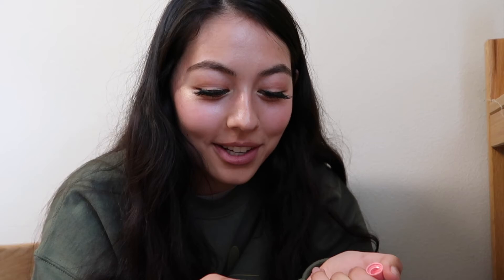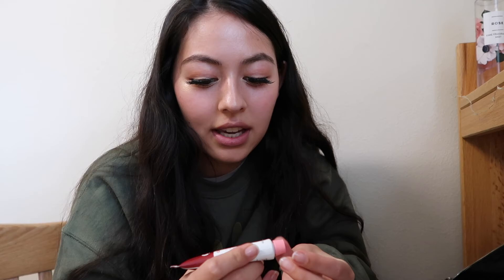I finally did it! I don't really feel like I look like myself, but I know it's a fun look. It's a bit intense — I'm just not used to seeing myself with big lashes. Now I'm putting on the Glossier Cherry Bomb lip product. I really like this because in the winter my lips get really chapped, and it's perfect because it's both a lip balm and a tint.